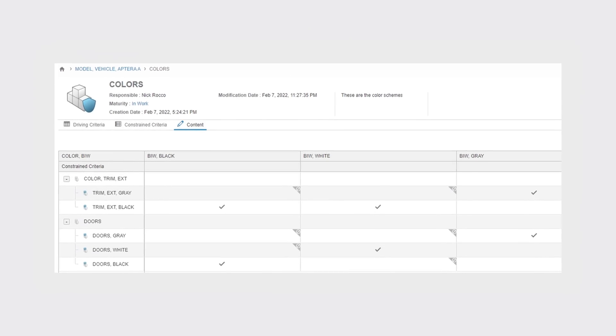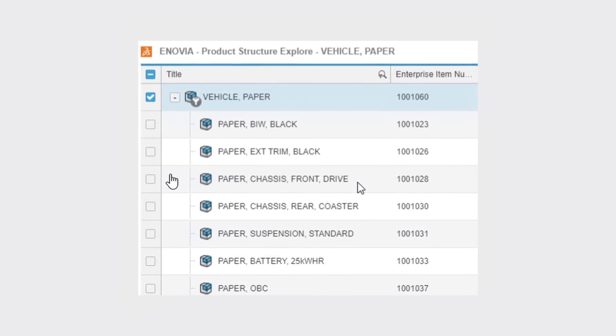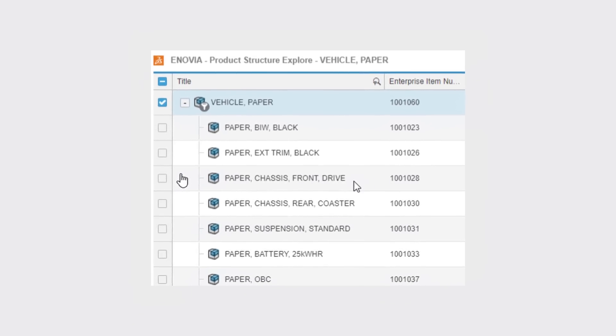We use manufacturing process mapping to determine takt time and break up our builds into level-loaded work centers to meet all our throughput targets. This allows manufacturing to plan out workflows, order machines, tooling, and material handling equipment. From there, supply chain can order parts for receipt into our warehouse. Planning can schedule builds based on demand, driven by reservations placed online at our website.